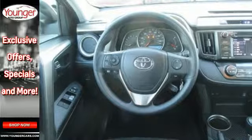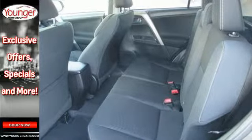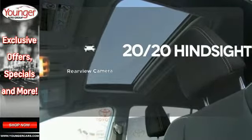Plus, you'll appreciate the Star Safety System with enhanced vehicle stability control, traction control, smart stop technology and more. See objects previously out of sight with the rear view camera.